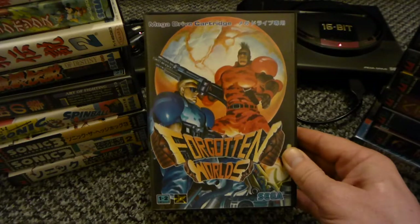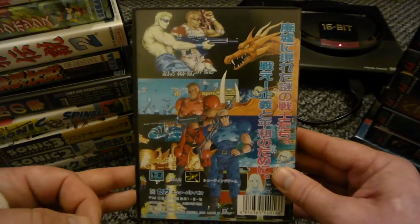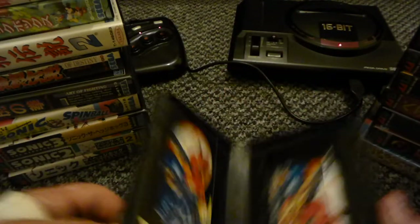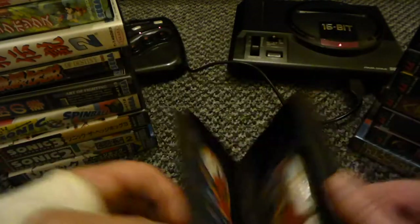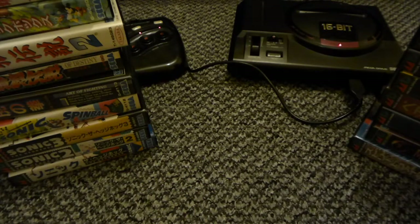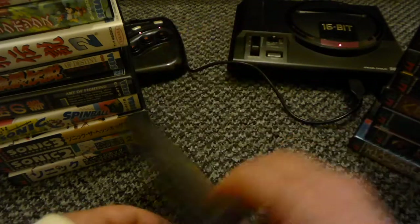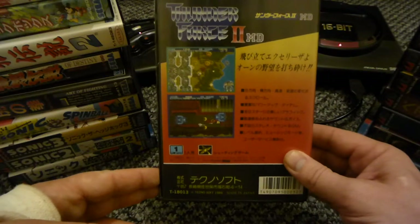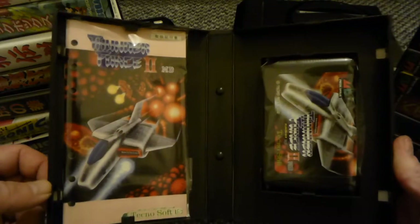Forgotten Worlds - this is a brilliant game, I've not completed this one yet either but I will be getting round to it. Thunder Force 2 - another side scrolling shooter, brilliant game. They are all good, aren't they - Thunder Force.